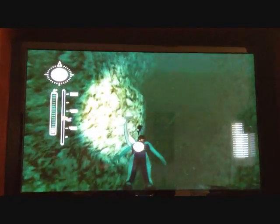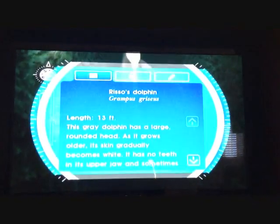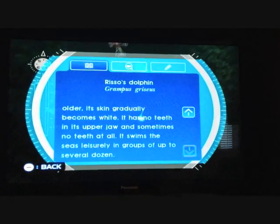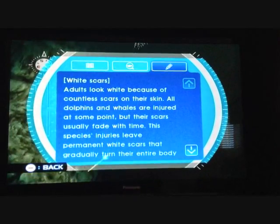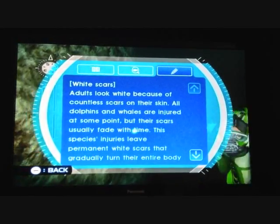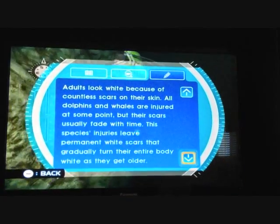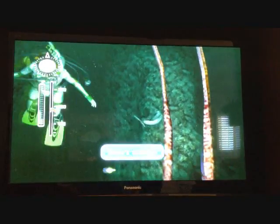Here we have Risso's dolphins, which are some of the only dolphins to live this deep. They live in groups of up to a couple dozen. They look white because they have a ton of scars on their skin, since this is a pretty harsh environment down here.